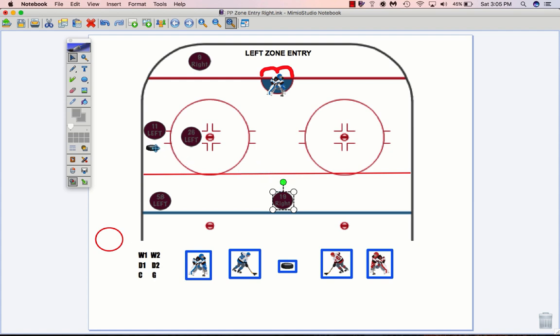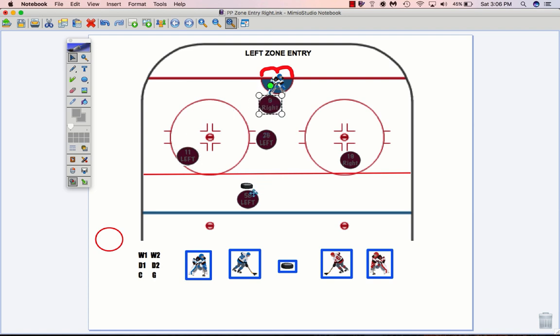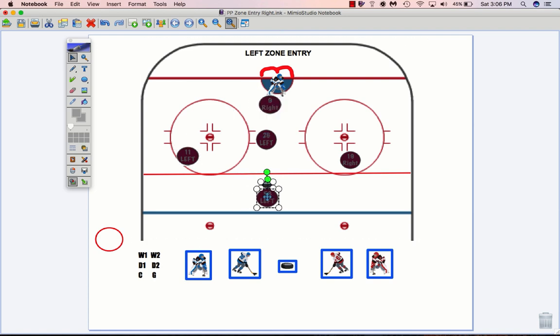Key to getting our setup going is getting it up to Broderick on the wall — not over in the middle, on the wall. Broderick, you walk the puck to the middle. That gets the D separated out how we want them. 19 is going to drop down low into his spot. 9 is going to follow. Broderick, stay connected to him as he goes to the net. 26 is going to the middle, a high screen spot. And we've got 11 in his spot out wide. So this is our 1-3-1 setup that we're looking for.